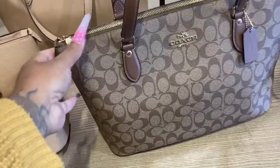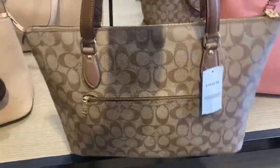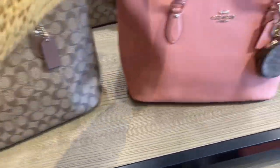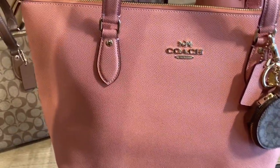This color is cute too, guys. Let me show you how it looks. I believe these are $159 or $149.